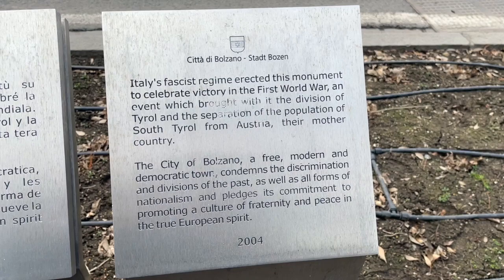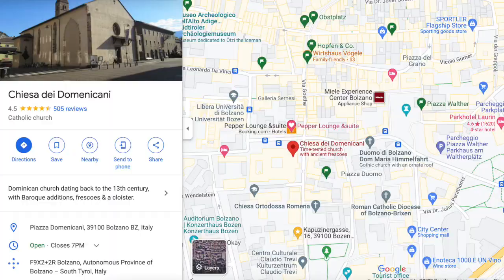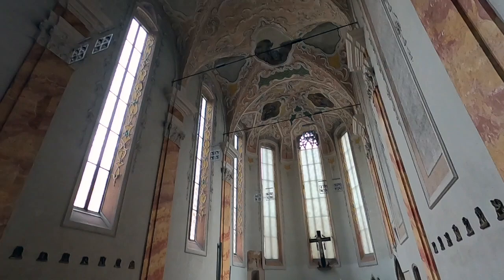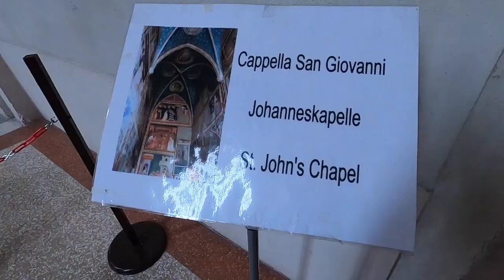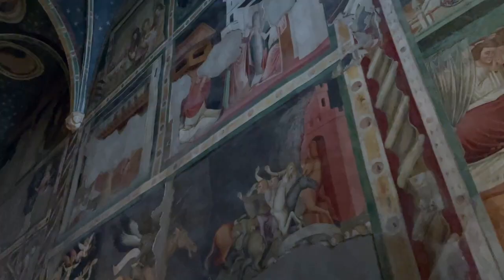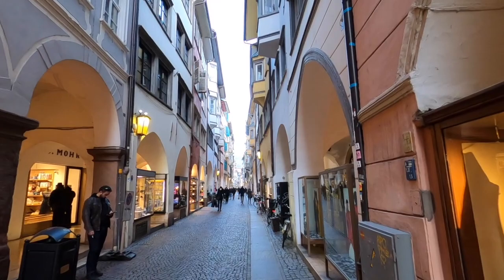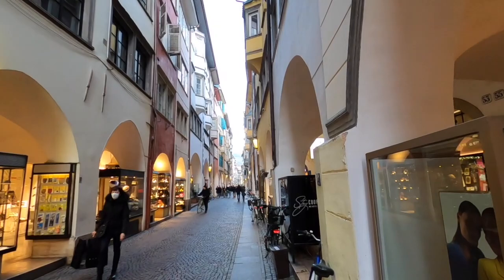We made our way to the Victory Monument built by Mussolini after World War I. It has been a symbol of contention between the Italian and German-speaking communities and when we were there it was fenced off. We also visited the Dominicans church, built in the Gothic style in the late 1200s and expanded into the 1300s. St. John's Chapel is inside on the right — it's small and dark but that somehow makes it more magical as you admire the beautiful frescoes. We also visited the arcades, known as one of the best shopping streets, which as far back as the 1100s was the heart of commercial life in Bolzano.